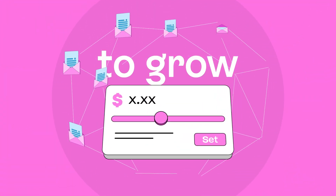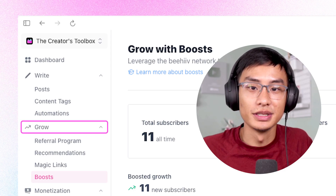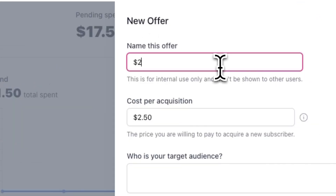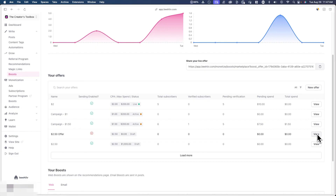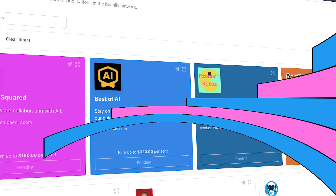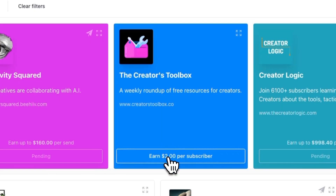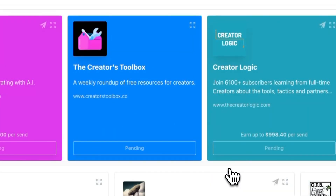For those looking to use Boost to grow their newsletter with high quality engaged subscribers, head over to Grow and Boost in the sidebar. Here, you can create a Boost offer specifying how much you're willing to pay per new subscriber. Once you're done filling out the offer details, go ahead and save it and don't forget to publish your offer. Your newsletter will then appear in the Boost Marketplace where newsletters in the Beehive network can apply to Boost your newsletter and start driving you new subscribers.